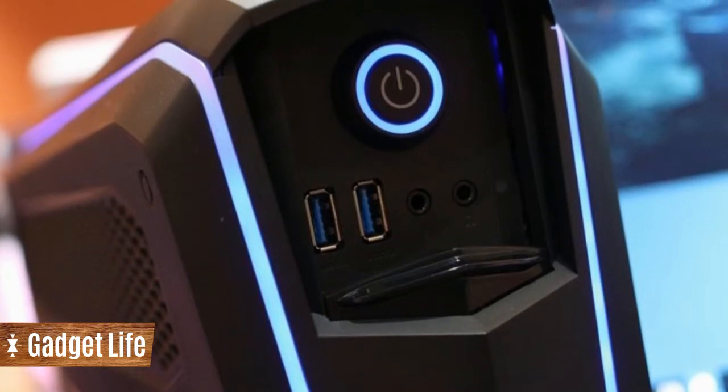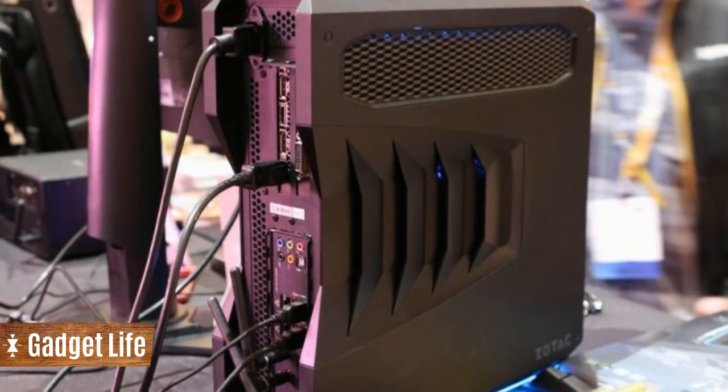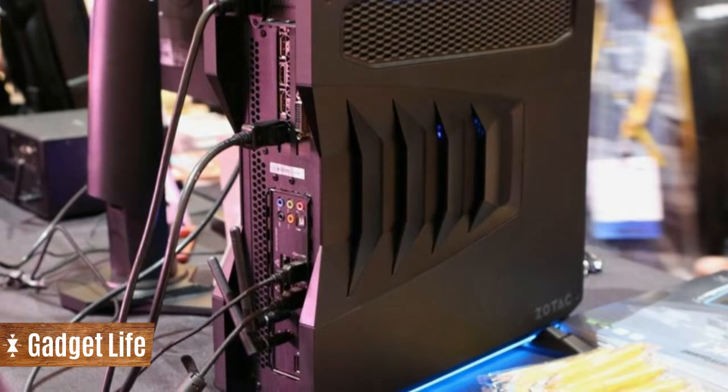It'll fit up to a 12-inch, dual-slot GPU, so long as total system power is under 450 watts.